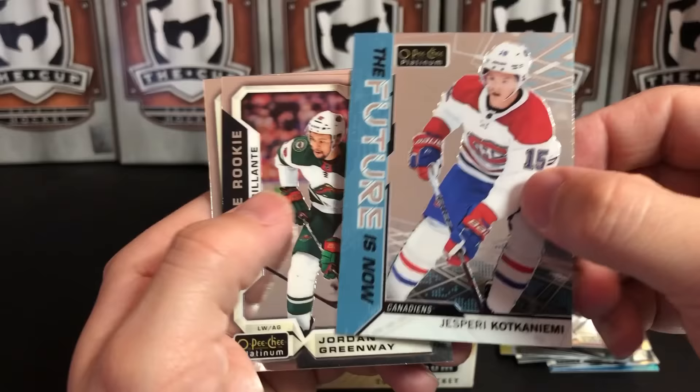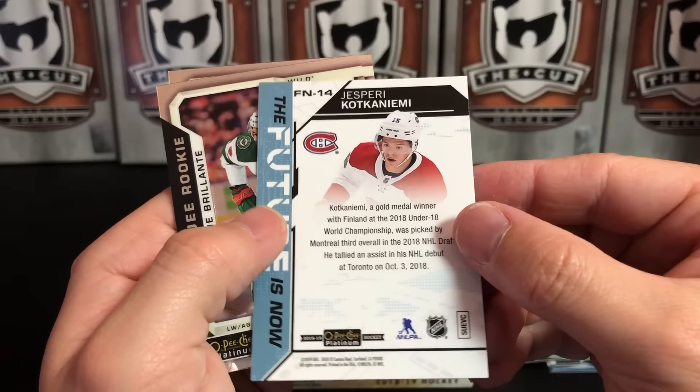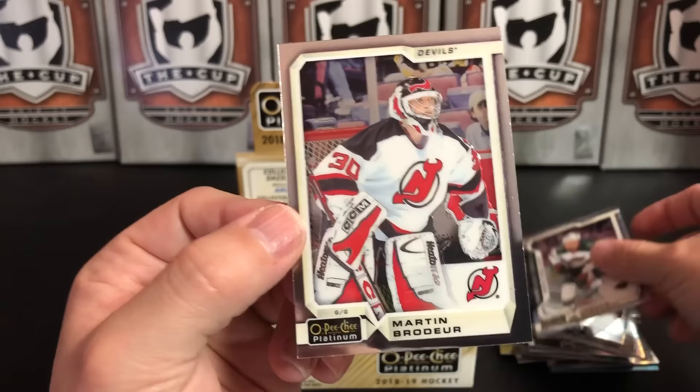Marian Gaborik — the future is now. Jesperi Kotkaniemi. Jordan Greenway, Marquee Rookie. Marquee Rookie. And another legend — Martin Brodeur.